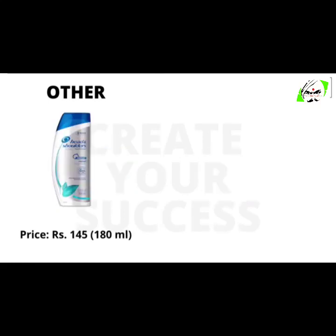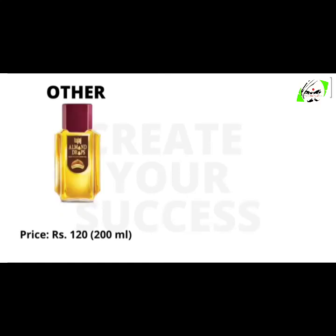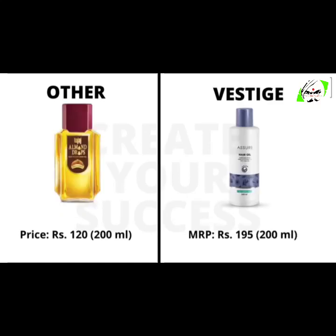180 ml Head and Shoulders will cost you 145 rupees, whereas Vestige Assure 200 ml shampoo will cost you 190 rupees. 200 ml Bajaj Almond Drops will cost you 120 rupees and Vestige Assure hair oil 200 ml will cost you 195 rupees.